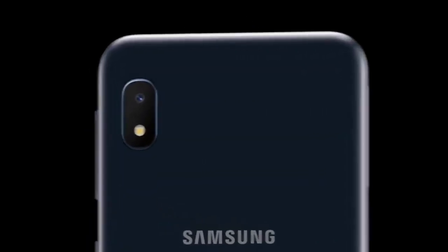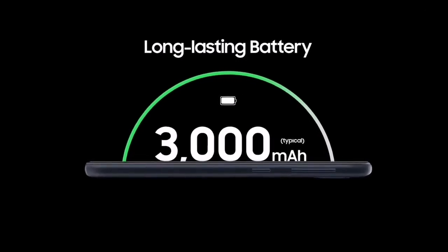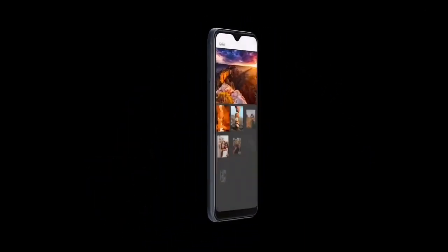You can download the update through FOTA by going to the software update menu in settings. Otherwise, you can also update your phone by flashing the Android 10 firmware.